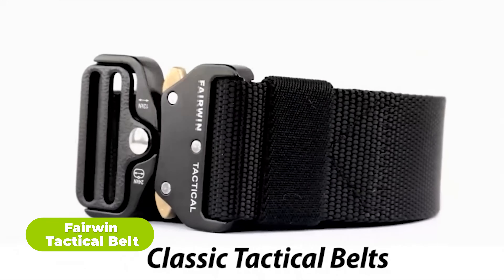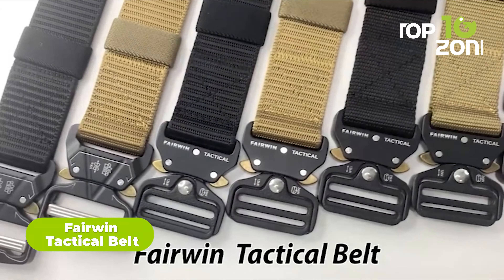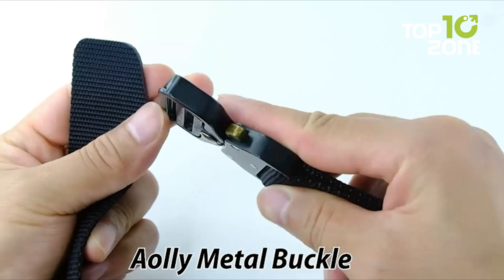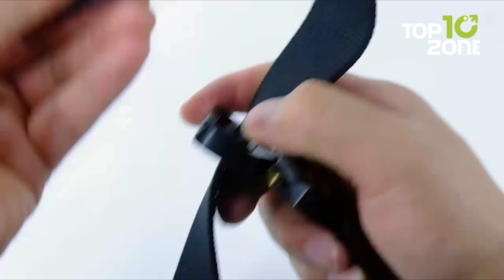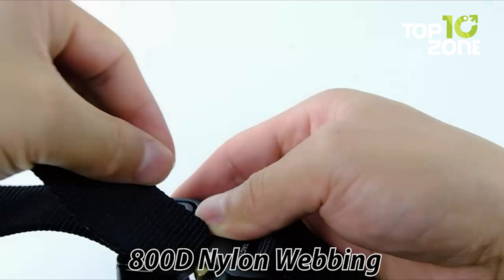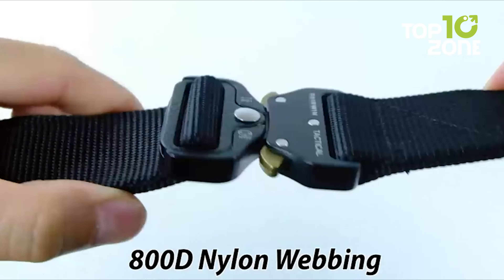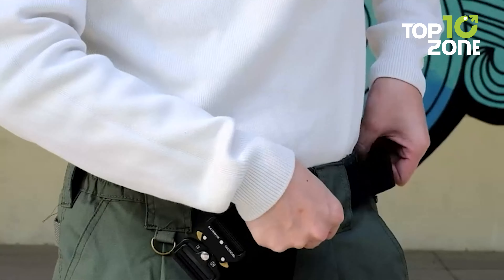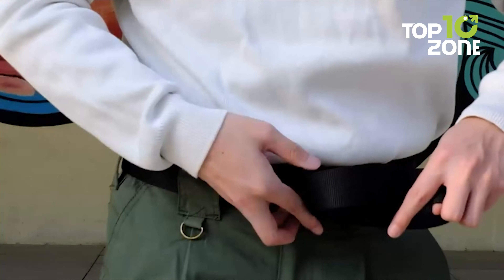Upgrade your gear with the Heavy Duty Fairwind Tactical Belt. Made from durable 1000D nylon, this one-and-a-half-inch wide belt comes in at a 45-inch length to fit waist 30 to 36 inches. The tactical nylon webbing is lightweight, high strength, and resistant to water. The quick-release buckle allows smooth, intuitive release when both tabs are pushed; if one tab is engaged, it will stay locked. With its military-grade alloy buckle and breathable nylon material, this belt is ideal for tactical and everyday use.